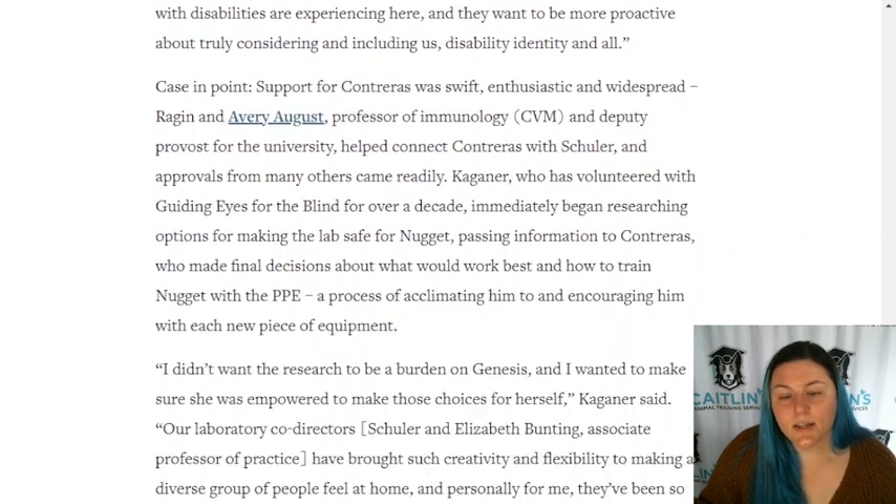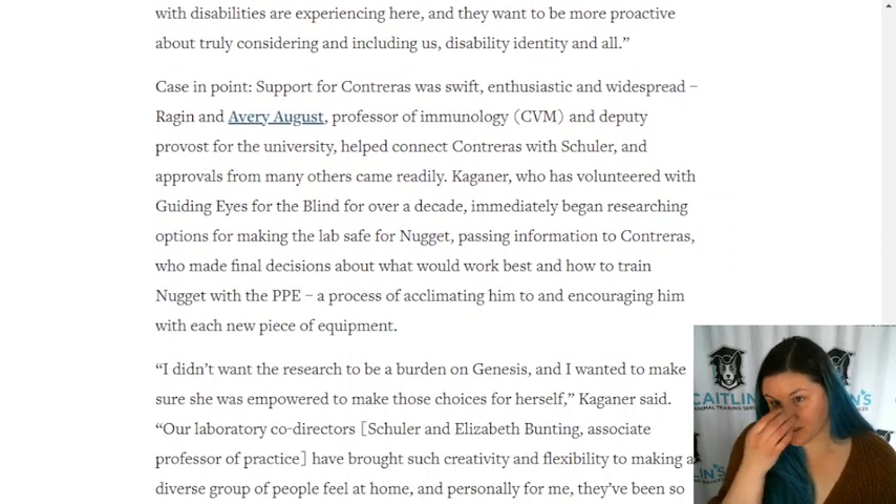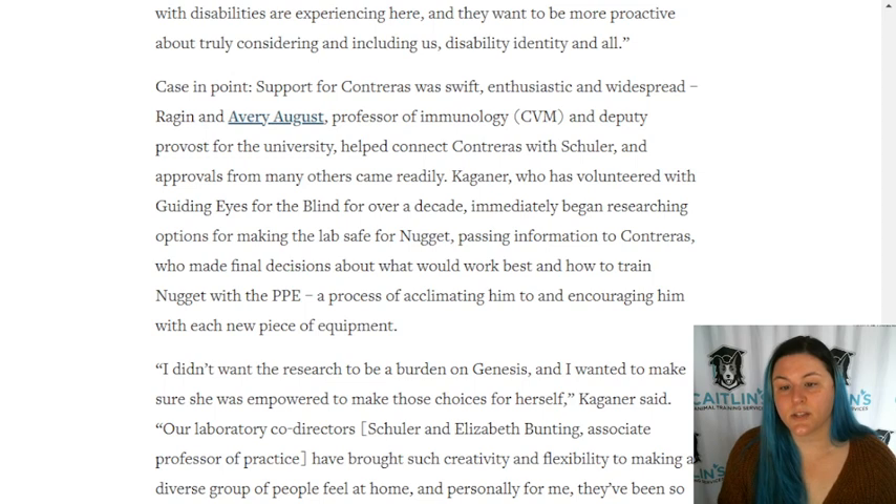Case in point: support for Contraeus was swift, enthusiastic, and widespread. Reagan and Avery August, professor of immunology and deputy provost for the university, helped connect Contraeus with Schuler, and approvals from many others came readily.